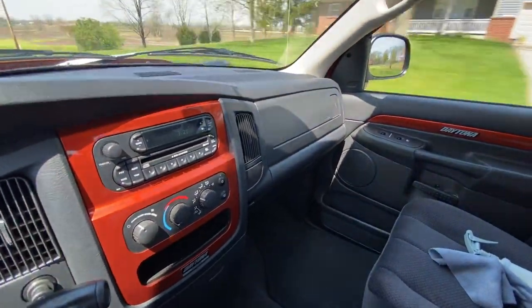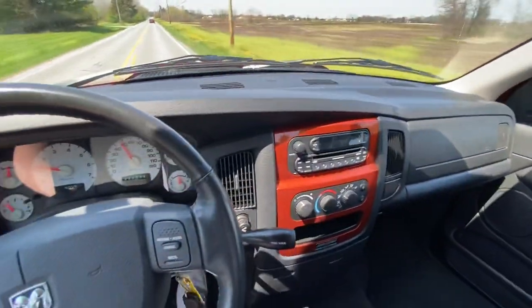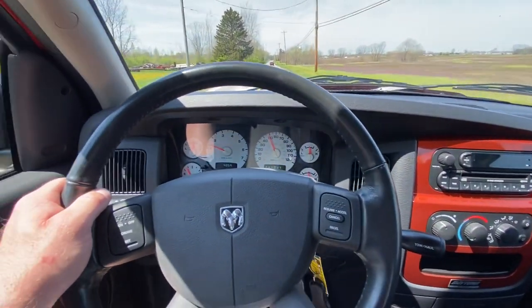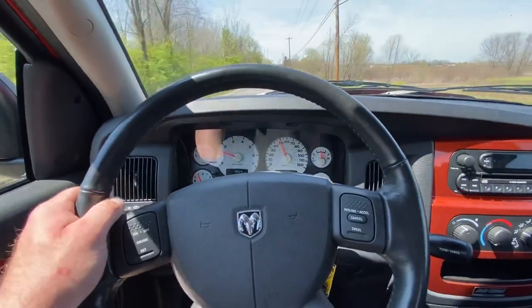There's no excessive cab noise — nice and quiet interior. The radio works as it should. Everything in this truck works: all the windows, the door locks, absolutely everything.